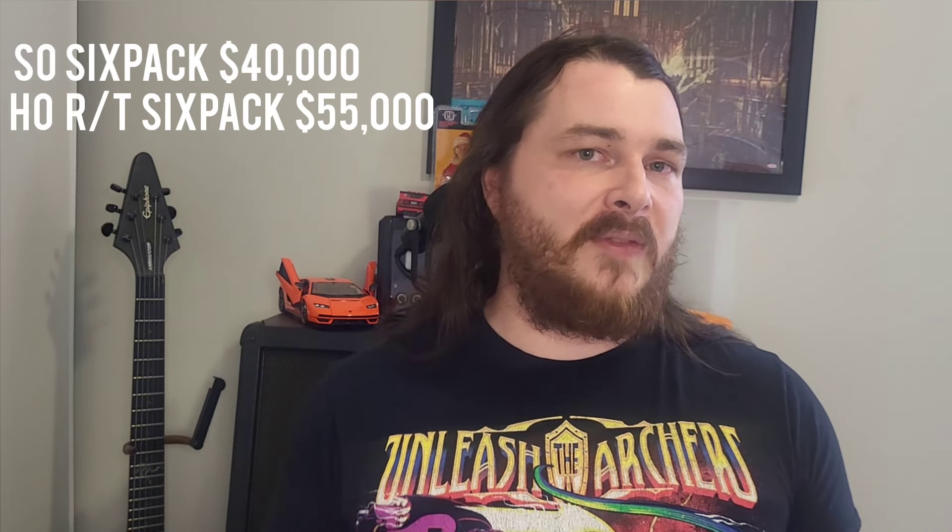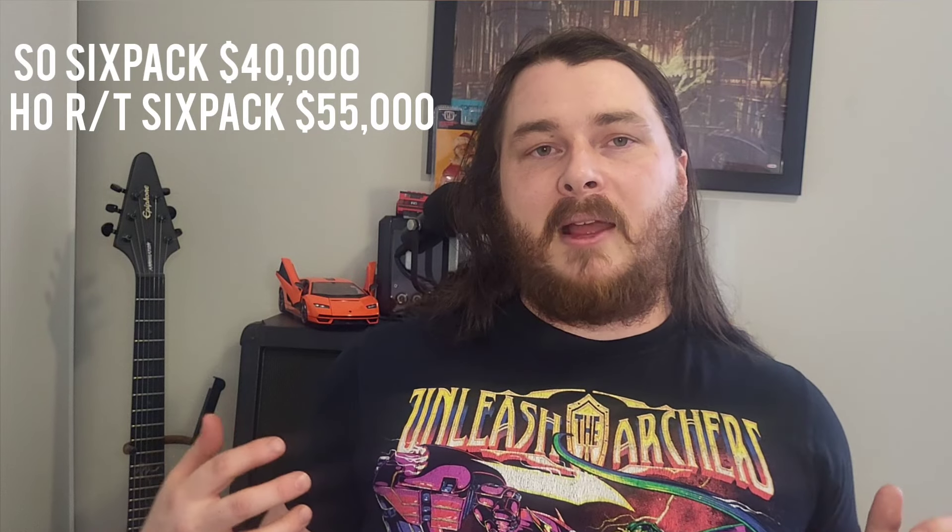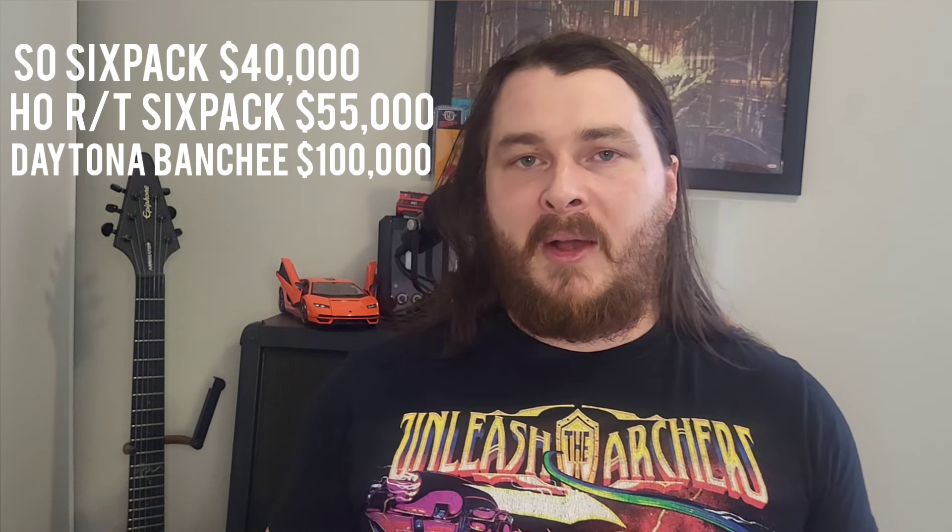What we're guessing with pricing right now is this thing's going to start at $40,000. We're probably going to see some $50,000 to $55,000 options, and likely the EV versions will be somewhere around $100,000 — all of this before dealership markup. So let me know in the comments what you think this thing will be marked up to.